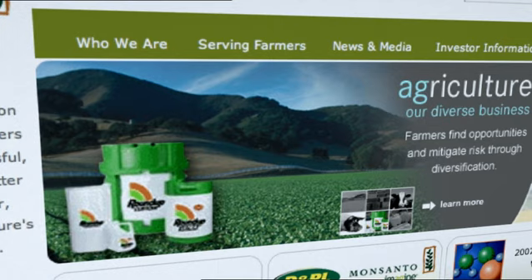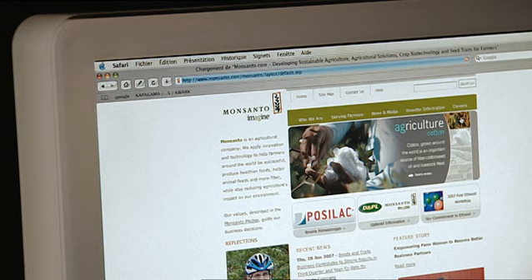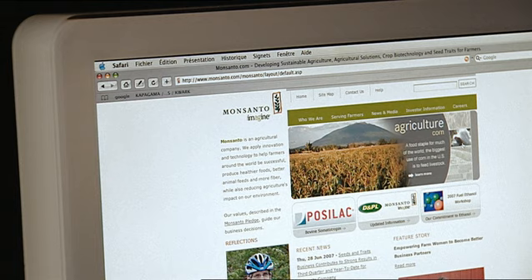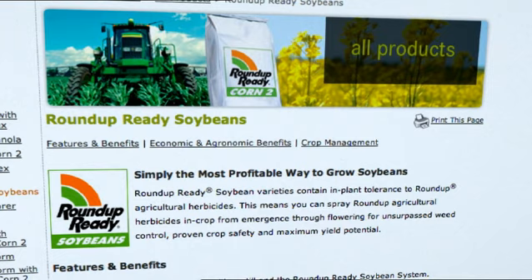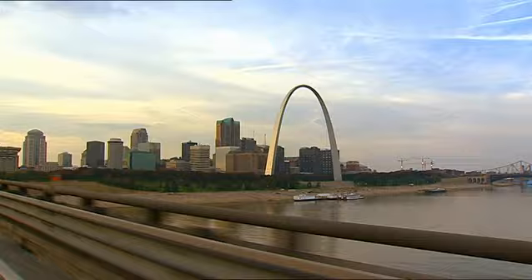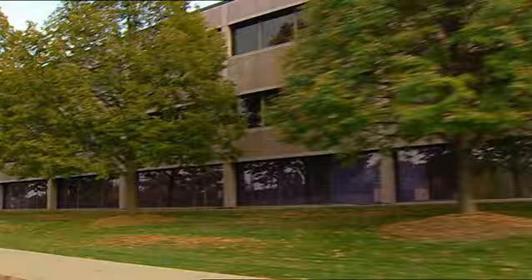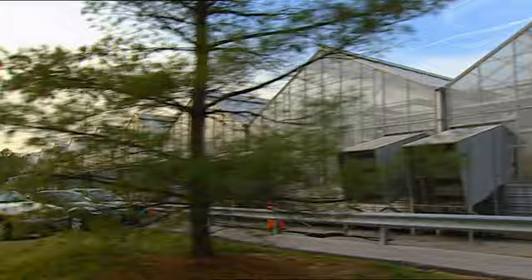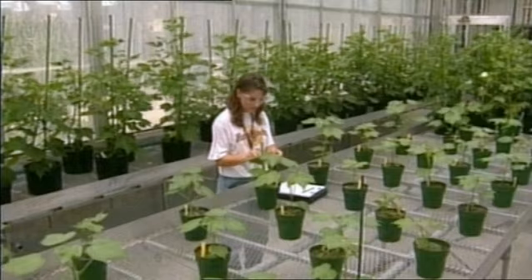Its leading product is Roundup, the world's best-selling herbicide for the last 30 years. Monsanto is also the world leader in biotechnology — 90% of the GMOs grown on the planet belong to them. Most of them have been genetically modified to resist the application of Roundup, like Roundup-ready soybeans. Monsanto's GMOs have invaded the planet, but no agricultural industry product in history has ever incited as much controversy and passion. Why? What's at stake with GMOs? And could the company's past shed some light on what the company is, or claims to be, today?